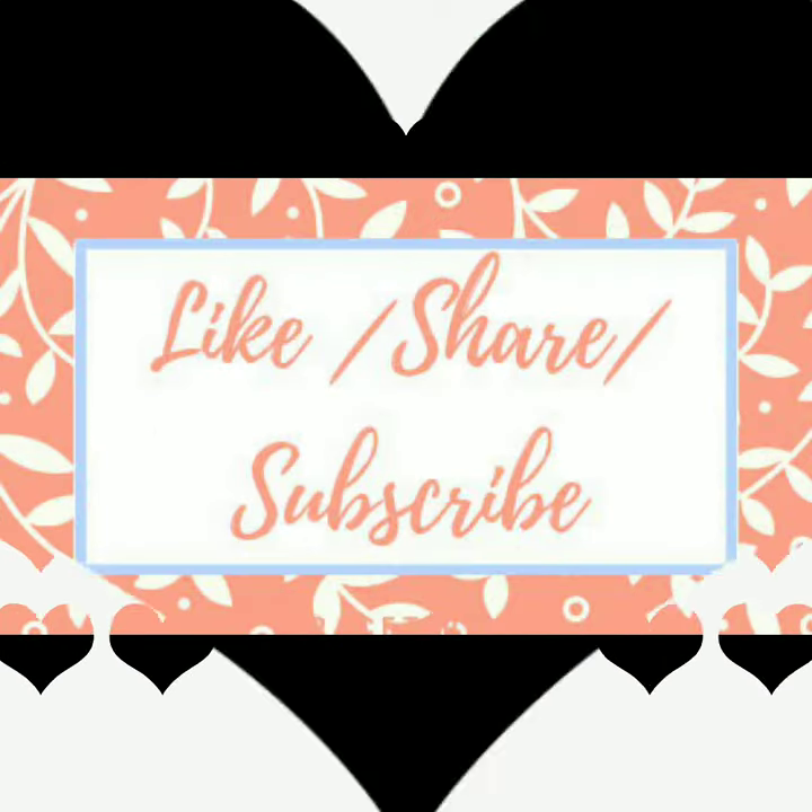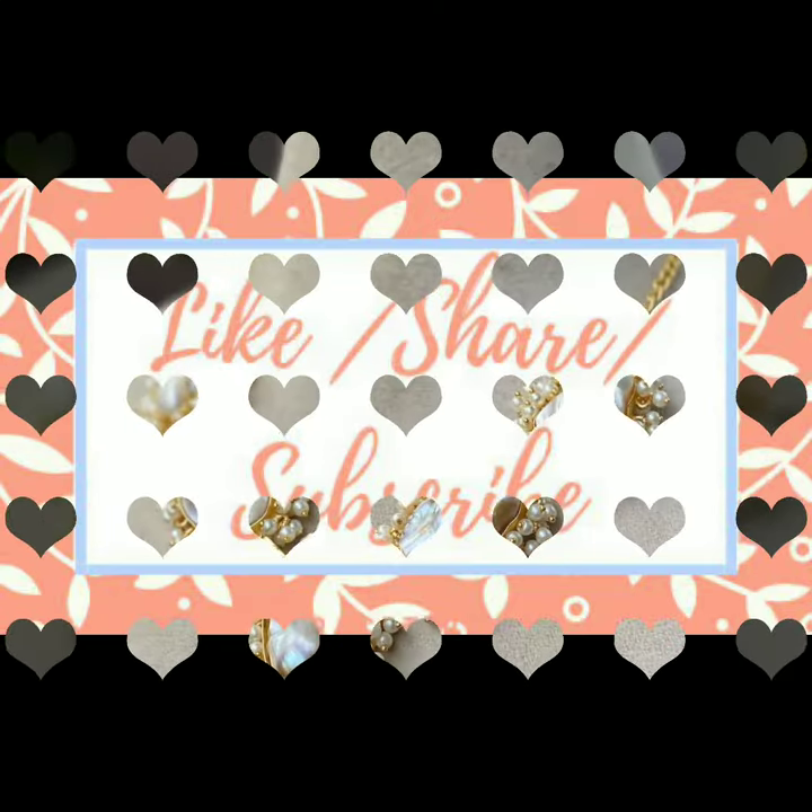Hello everybody, welcome back to Blank Sparkle. In this beautiful video, I will show you a simple choker necklace design.